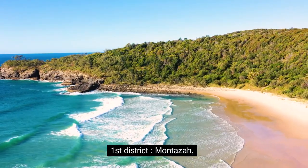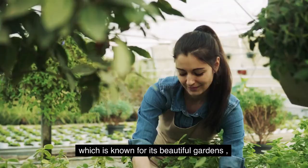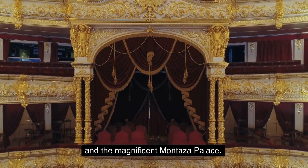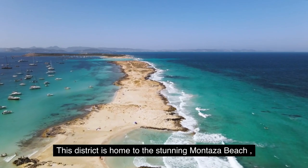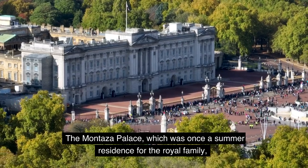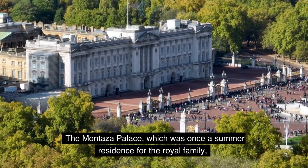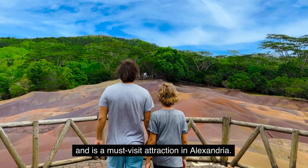First District: Montaza. Our first stop is Montaza District, which is known for its beautiful gardens and the magnificent Montaza Palace. This district is home to the stunning Montaza Beach and the Montaza Park, which is a popular spot for picnics and relaxation. The Montaza Palace, which was once a summer residence for the royal family, is now open to the public and is a must-visit attraction in Alexandria.